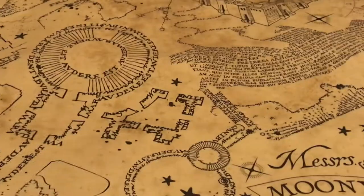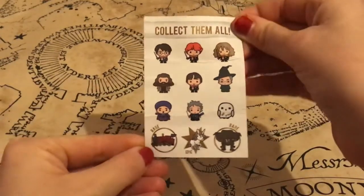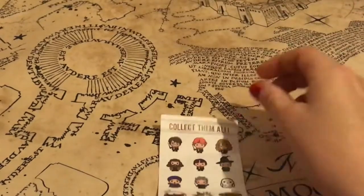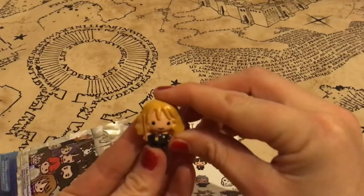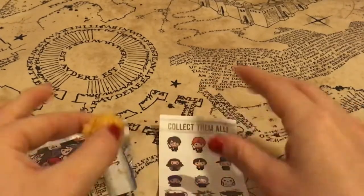Next up was a surprise item — these are called K-blings and basically you put them on your iPhone or phone charging cable. You can see there are some different ones to collect and they are a surprise in each one. I was fortunate — I received Hermione in my package. I've already added Hermione to my charging cable, she is adorable and looking very very cute.